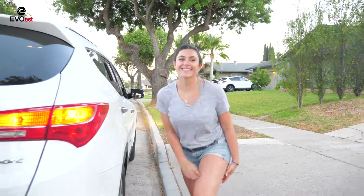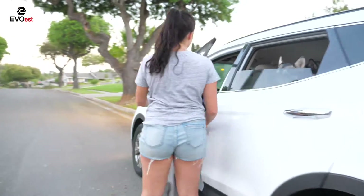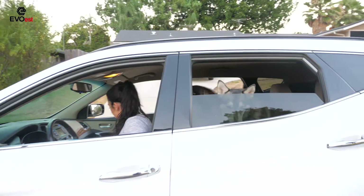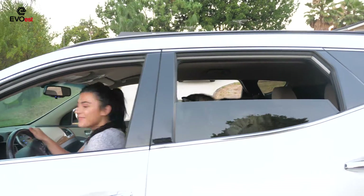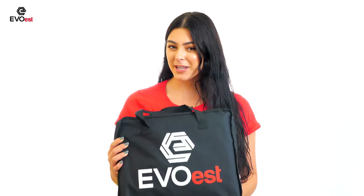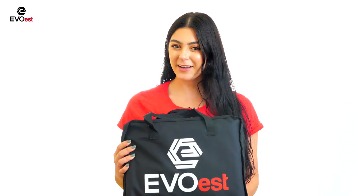Man's best friend deserves only the best. Purchase the Evo West dog seat cover and get dog training tips written by professional dog trainers for free. We'll also give away one pet seat belt on your order. Visit www.evowest.com or search Evo West dog seat cover on Amazon.